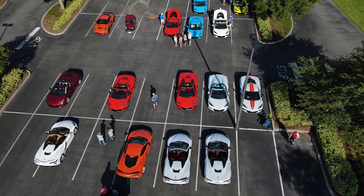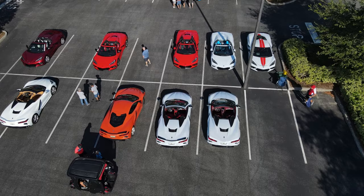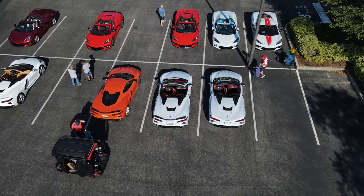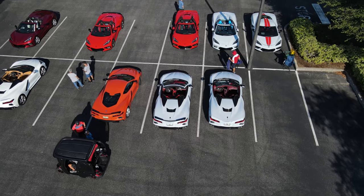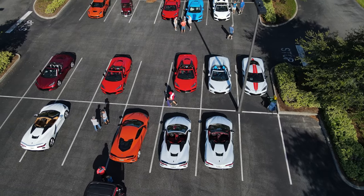Yesterday we had our meet-and-greet at Brownwood paddock square here in the Villages, Florida from 8 to 10 in the morning. At one time we had 20 C8 Corvettes in the parking lot — a great, very fun time. We met a lot of new people I hadn't met before, very nice.